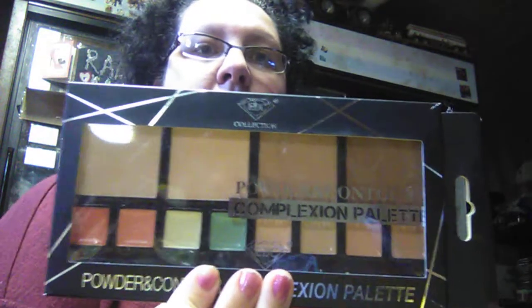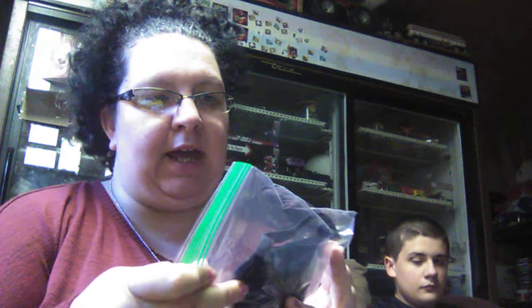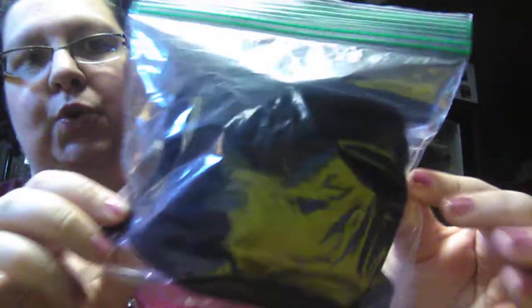For the thankful giveaway, if you win, you will receive the powder and contour complexion palette that I ordered from Dollar King, and you will also receive a homemade black facial mask. I have it in the bag here — I'm not going to take it out because I don't want to contaminate it after it's already been cleaned.